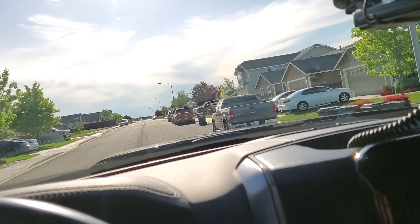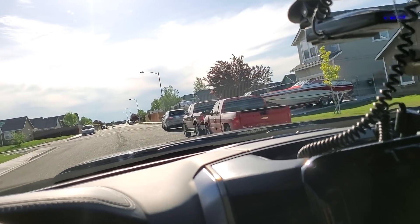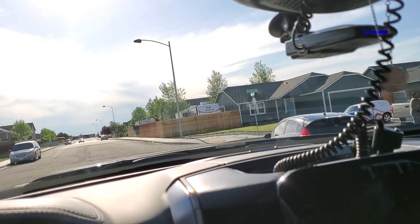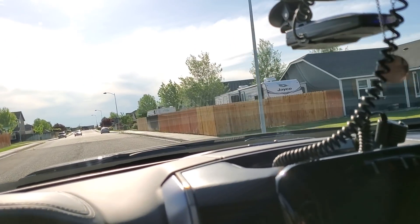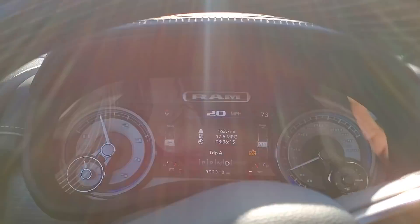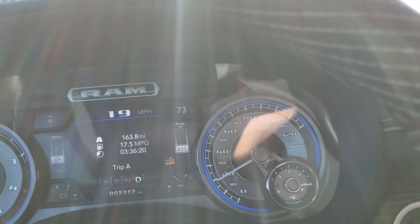Hey guys, I did a miles per gallon test before and I was very transparent about it — I told you it was a single test and those were my numbers. Well, after a more extensive experiment over 2,300 miles total, these are my numbers.